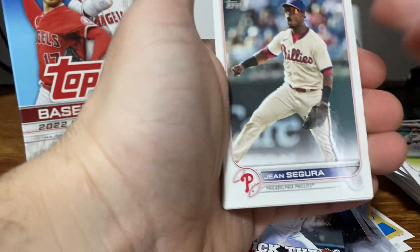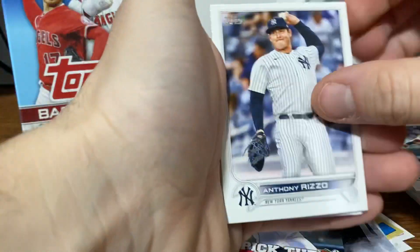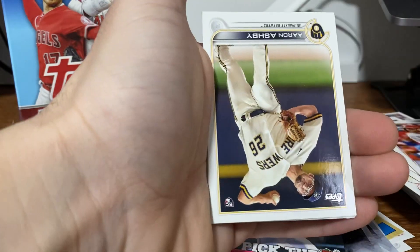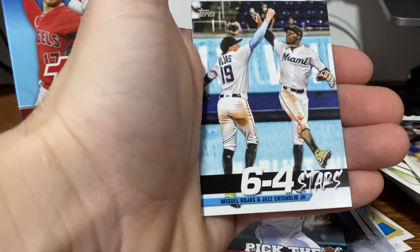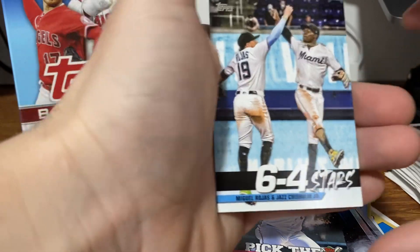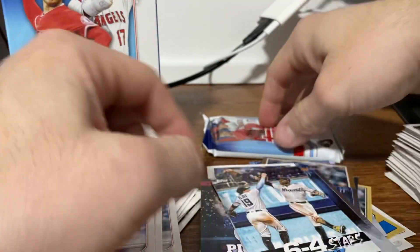We've got Ronnie Dawson, J.D. Ramirez, Martinez, Segura, Jake Myers, another Rizzo. Tatis, Vasquez, Harper — again, we're seeing a lot of the same cards. Ashby, Ian Kennedy, Castro, Peralta. We have a 6-4 stars, Rojas and Jazz Chisholm Jr. And then Chris Bryant Stars of MLB.